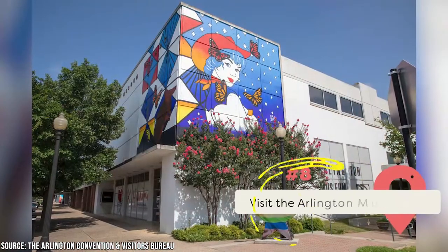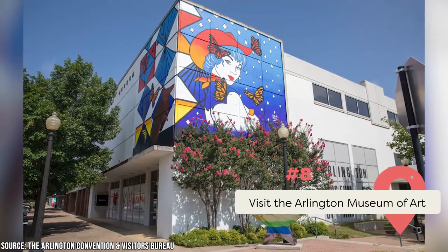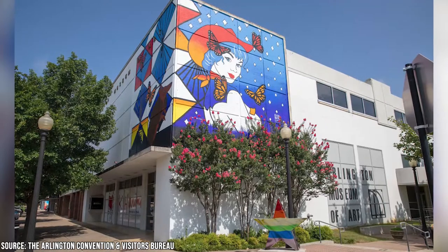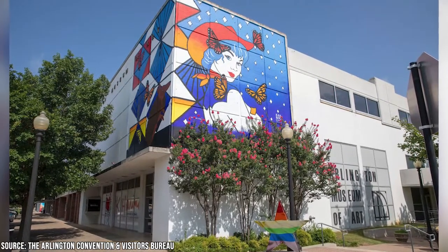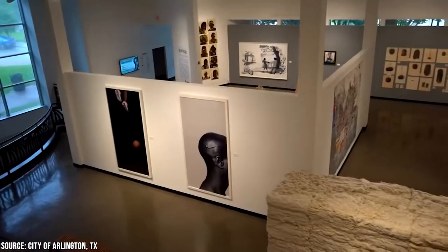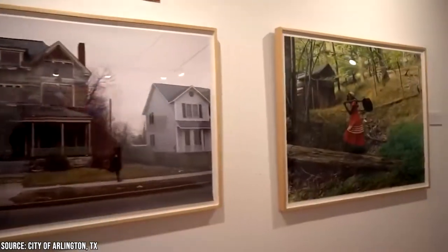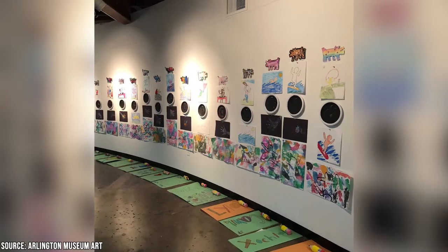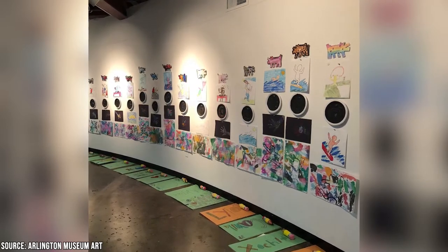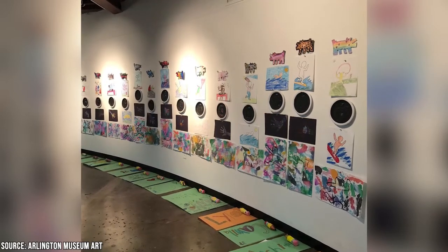The Arlington Museum of Art may be modest in size, but it packs a powerful punch with its ever-changing array of displays. Previous shows have showcased the work of Arlington residents and international names, including Andy Warhol and Diego Rivera. The staff is always happy to help with any art-related queries. The museum provides workshops and classes for visitors of all ages, and the Summer Art Camp provides young people with instruction in a variety of artistic mediums during summer break.